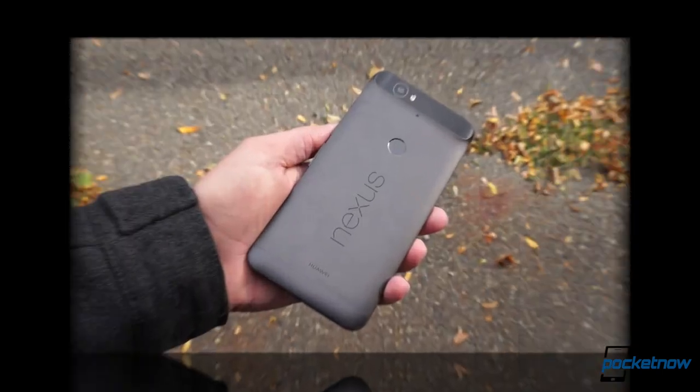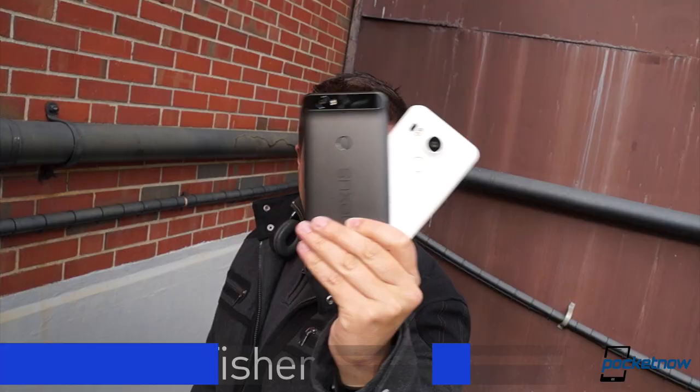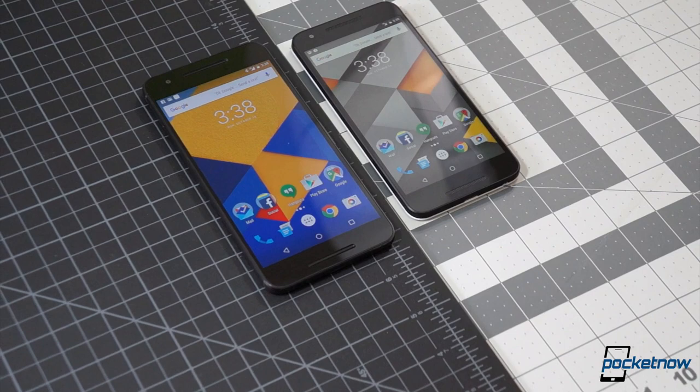For the first time ever, Google's new Nexus is not one phone, but two. And so for the first time ever, those in search of a new pure Android smartphone have a choice to make. I'm Michael Fisher, and I'm here to help you make it. This is Pocketnow, and this is Nexus 6P versus Nexus 5X.